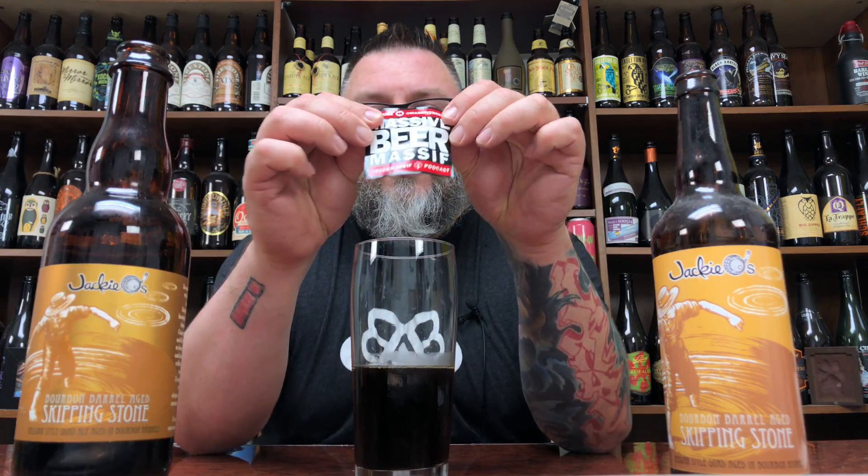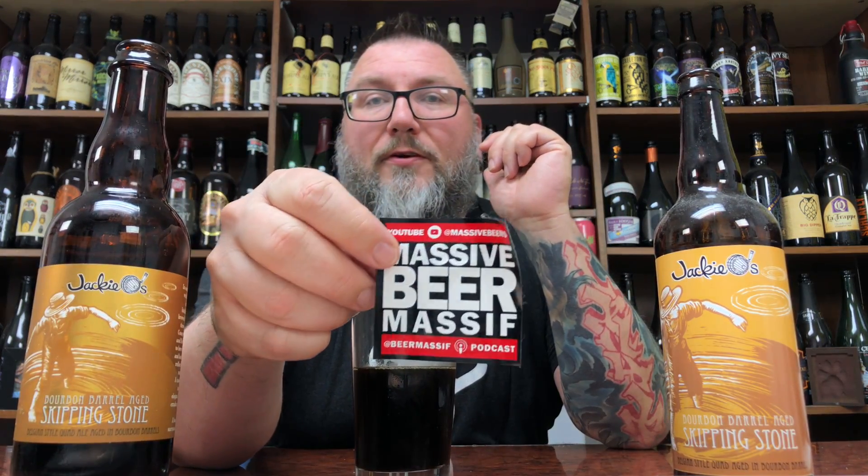If you like Belgian quads and barrel aged beers, this is going to do you proper. Jackie O's is pretty much known as one of the more preeminent barrel aging programs in the States, and it's no surprise that they produce a world-class barrel aged beer like this. If you like those kinds of beers, this is definitely worth picking up. Hopefully you guys enjoyed the review. If you want stickers, let me know — I'll send them out. Hope to see you next time. Cheers.